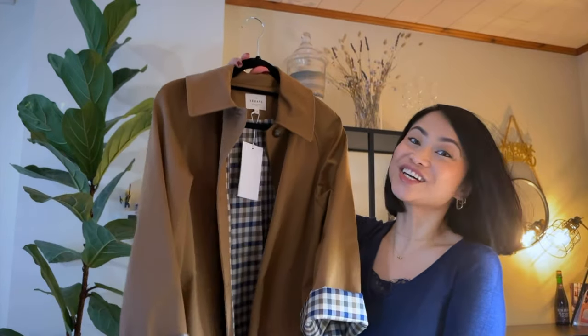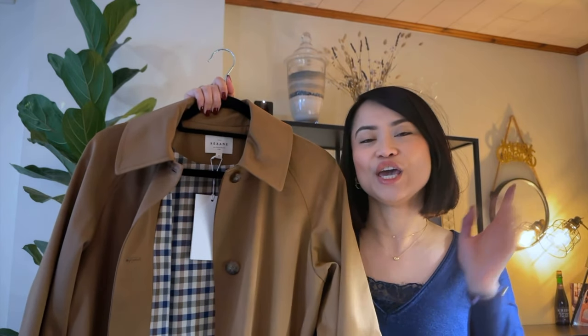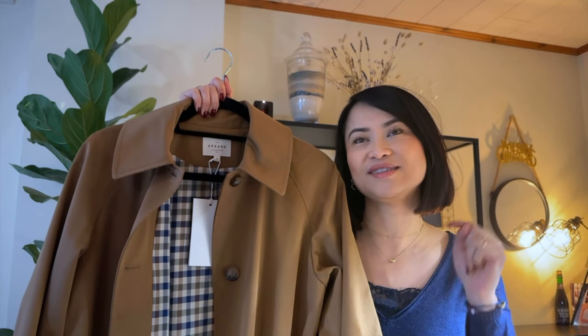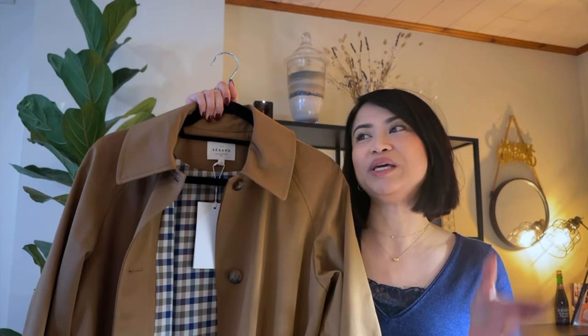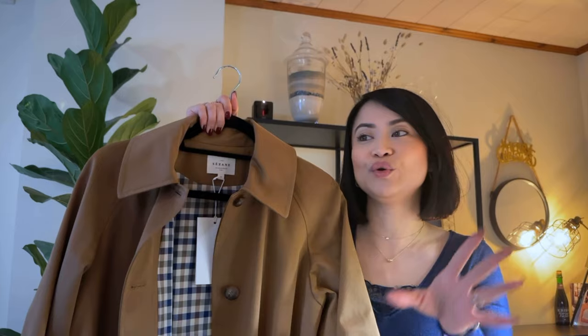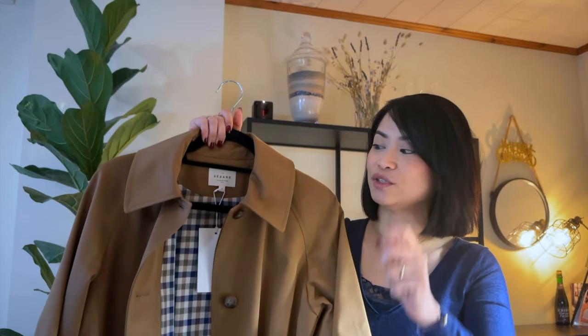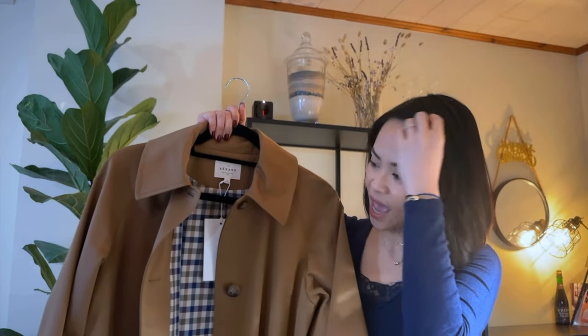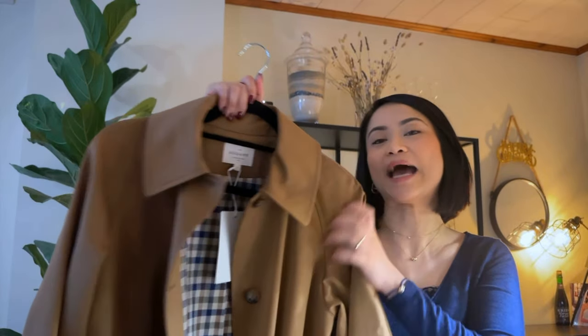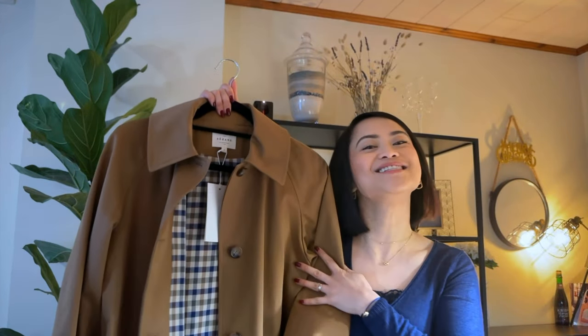That item is none other than the Clyde trench coat, in the original color camel. Why do I say original? Because today is the 6th of January and tomorrow, the 7th, Cezanne will be restocking this trench coat — not just in this color, but in different colors as well. So for those of you waiting for this item to be restocked and in other colors, stay tuned on their website or app so you can grab one. The one I got is in color camel, size 36.